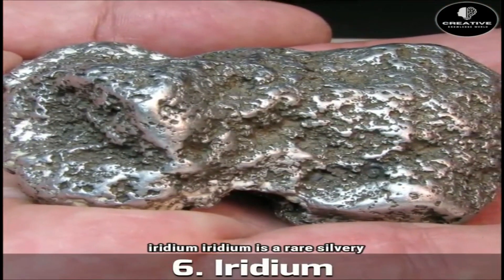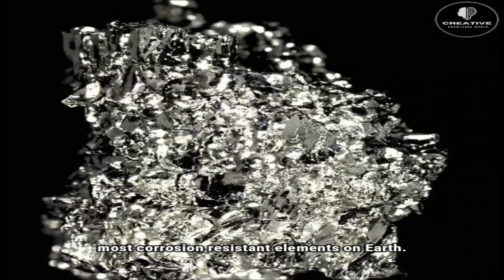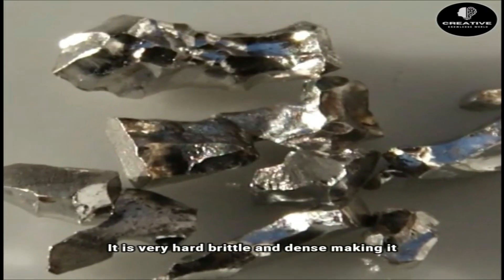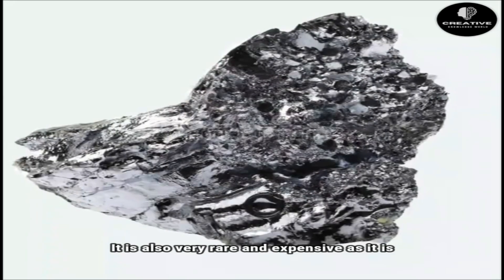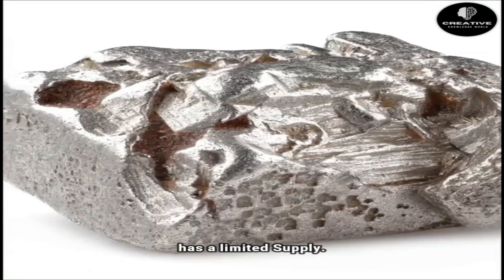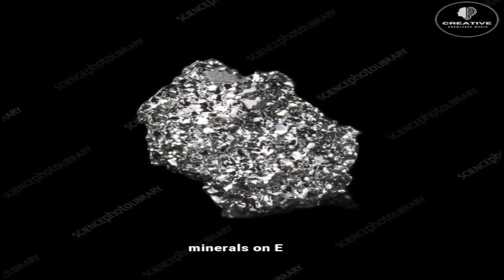Number 6: Iridium. Iridium is a rare silvery-white metal that is one of the densest and most corrosion-resistant elements on earth. It has the symbol Ir and the atomic number 77. It is very hard, brittle, and dense, making it useful for various industrial applications. It is also very rare and expensive, as it is only found in a few places in the world and has a limited supply. It is currently trading at around $850 per ounce, making it one of the most valuable minerals on earth.